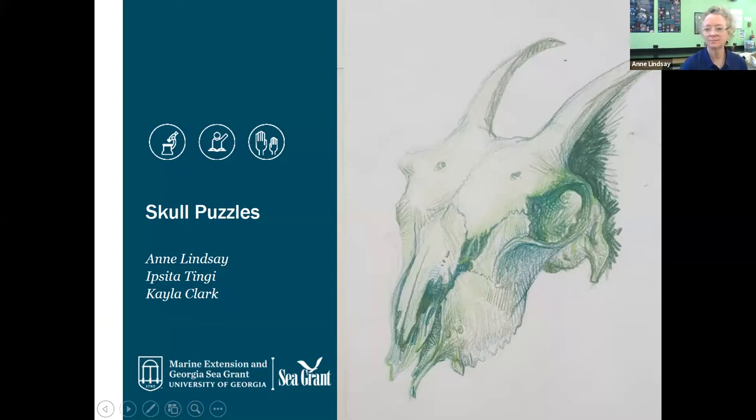All right, so we are going to go ahead and get started. Welcome to Skull Puzzles. My name is Ipsida and I am a Public Programs Intern for UGA Marine Extension in Georgia Sea Grant. We conduct research, education, and outreach for healthy coastal ecosystems and communities. And now I'd like to hand it over to Ann to start the program.